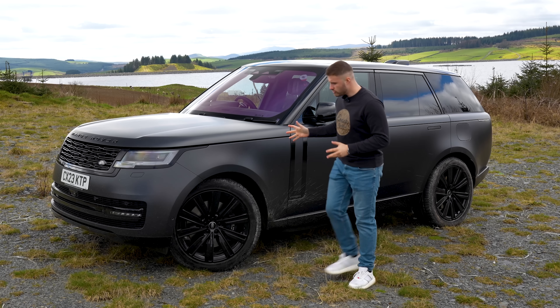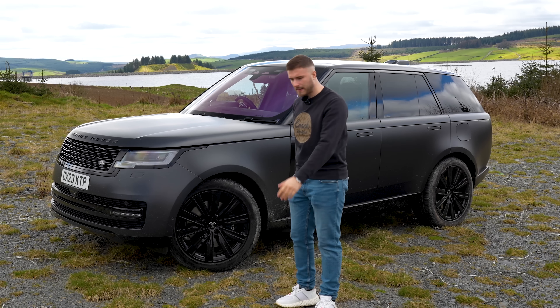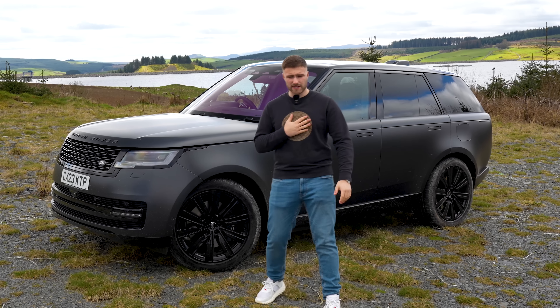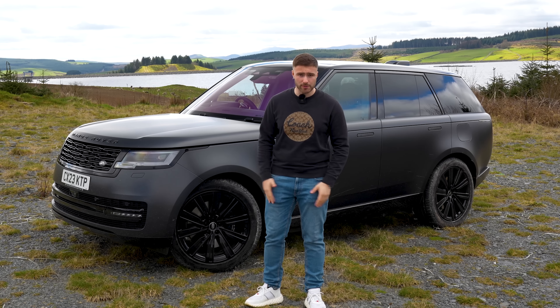Here it is, the brand new Range Rover P510e Autobiography. Find out how this is the best Range Rover you can buy. I'm Max Afdavani, and welcome to Driven Plus.